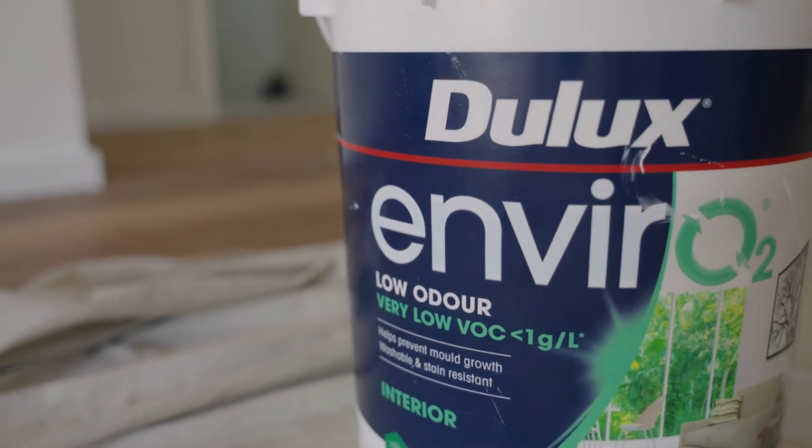To explain VOCs, it stands for Volatile Organic Compound — basically it's that smell you get when you're painting. It can give you a headache, make you nauseous, and irritate your eyes and throat. There's a lot of research that it can cause cancer, so it's just a product we don't want to be using too much of, and we're starting to be more selective in the paints we use.